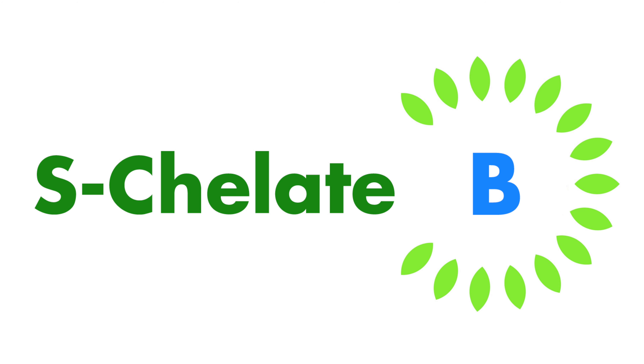This video shows examples of this by comparing the biologically available pH ranges of some standard micronutrient products with our S-chelate grades.